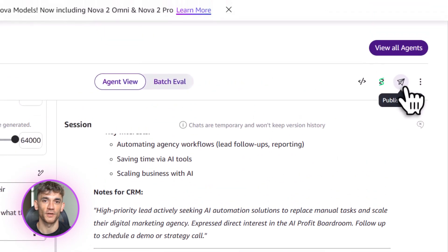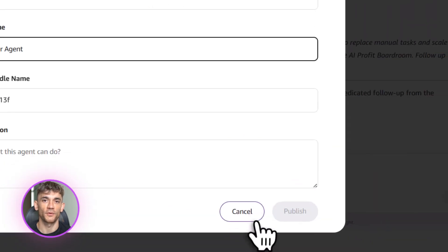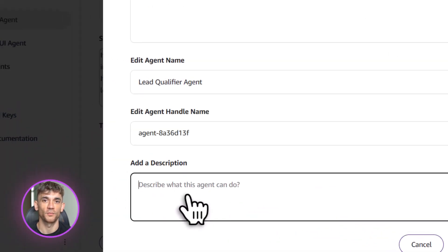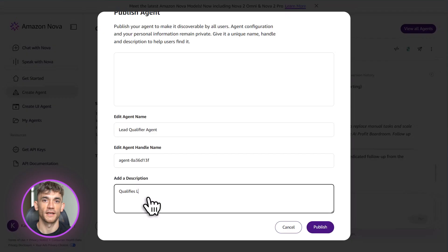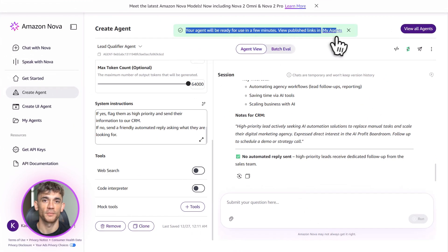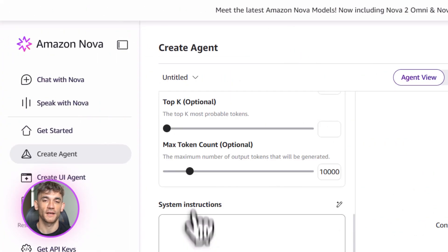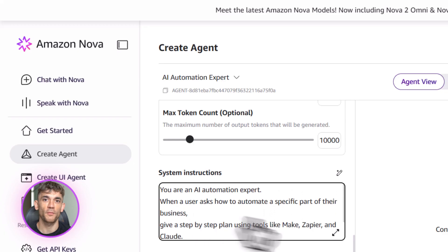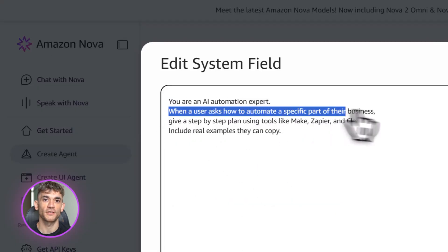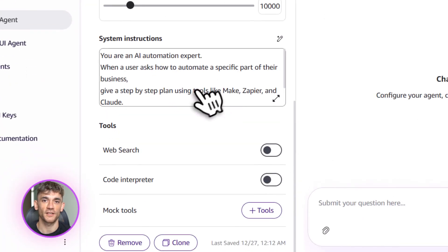Let me give you one more practical example. Let's say you want to grow a community — you need to create lead magnets, run ads, qualify leads, follow up with prospects, onboard new members, and deliver value. That's a lot of moving parts. But with Nova, you can automate most of it. You create an agent that qualifies leads from your ad traffic, another that sends personalized follow-ups based on what people clicked, another that onboards new members and sends them their welcome materials, and another that answers questions inside your community. Suddenly you're running a machine that scales without you being stuck in the weeds.